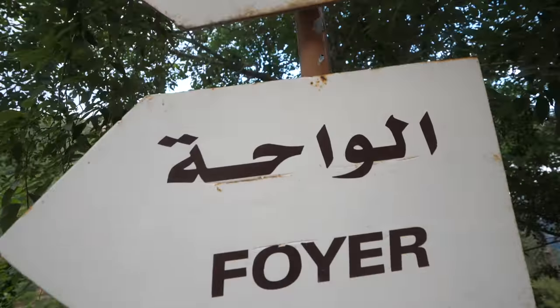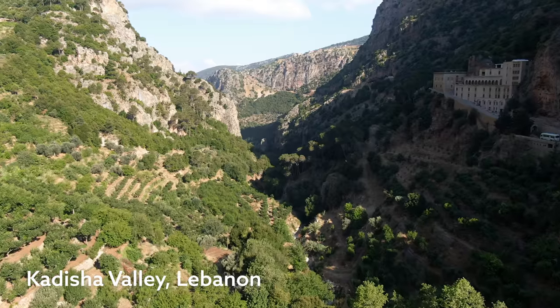Good morning, hope you're having an amazing day. It's Mark Wiens, I'm in Lebanon. We are staying just for one night at a monastery in this beautiful, lush, gorgeous valley.